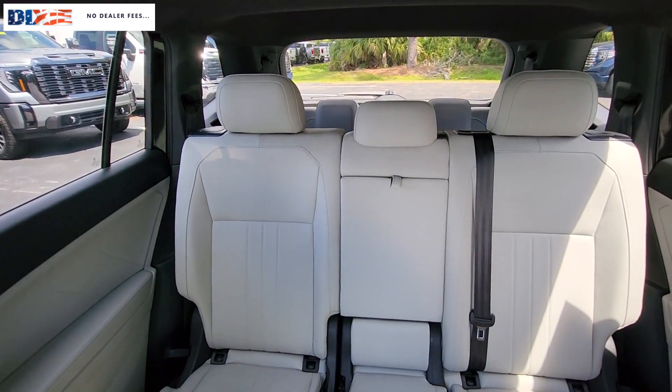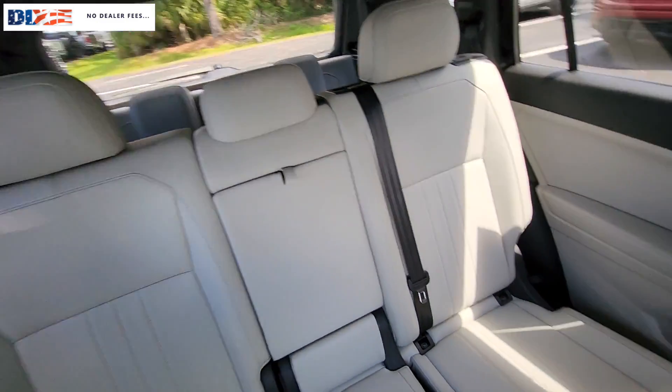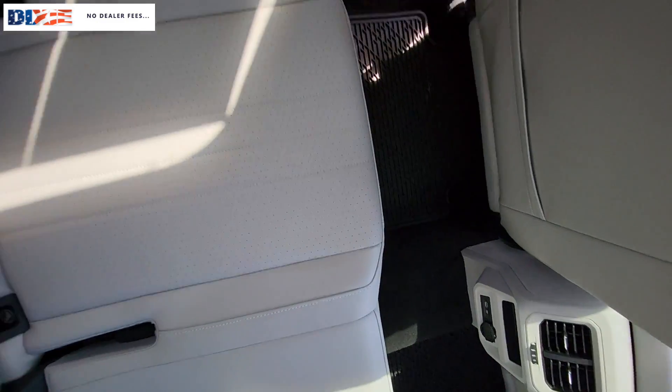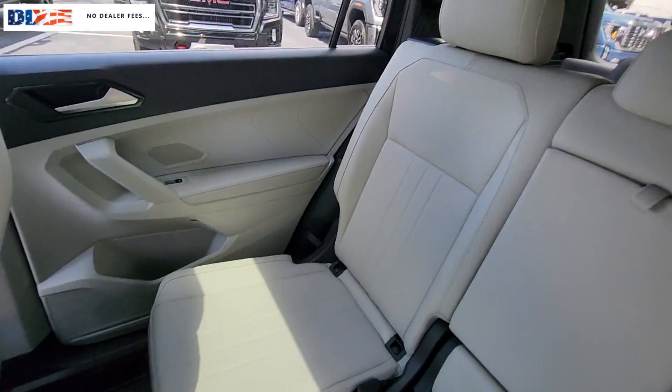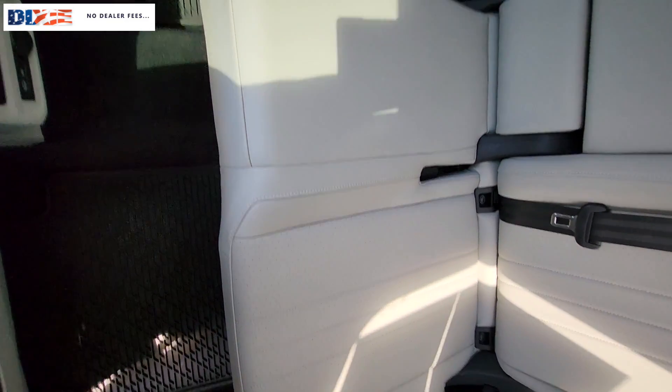Moonroof, keyless entry, heated mirrors, satellite radio, backup camera, power lift gate, steering wheel audio controls, aluminum wheels, heated front seat, third row seat.